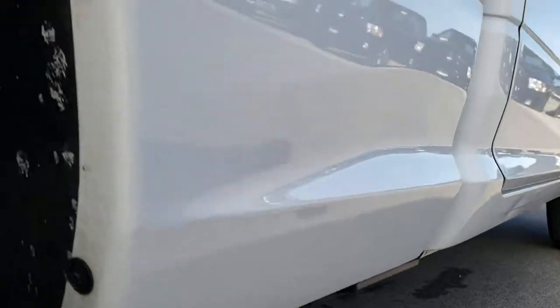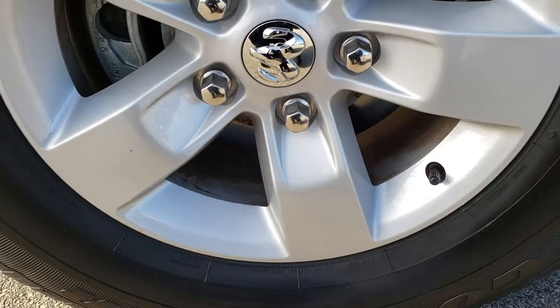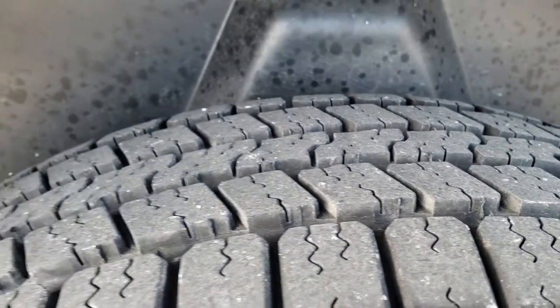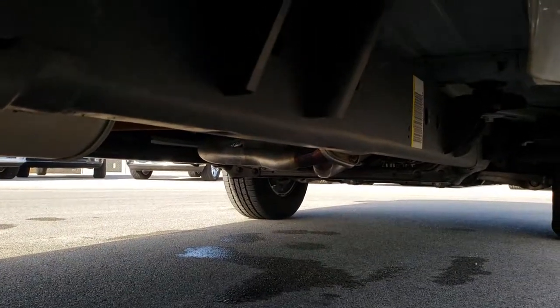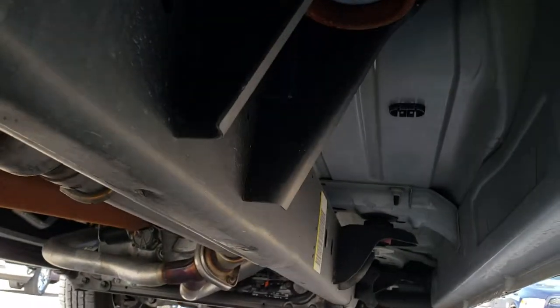Lower rockers are in excellent shape. Four-wheel disc brakes on all the Rams, and this back rim is in excellent condition as well. Back tires have just as much tread as those front tires, and you can see it does have the plastic wheel well liner, which keeps your frame and underbody looking like new — just like that all the way underneath.